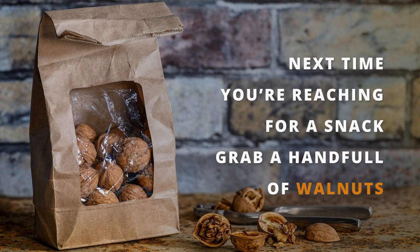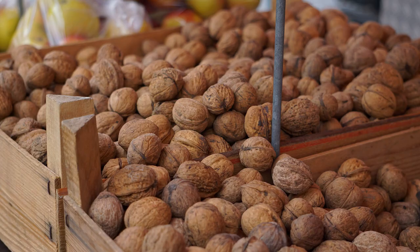So next time you're reaching for a snack, don't be afraid to switch things up and grab a handful of walnuts instead. Trust me, your taste buds and your body will thank you.